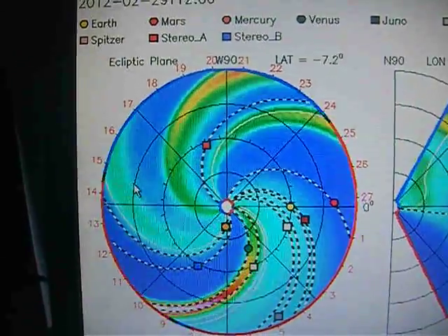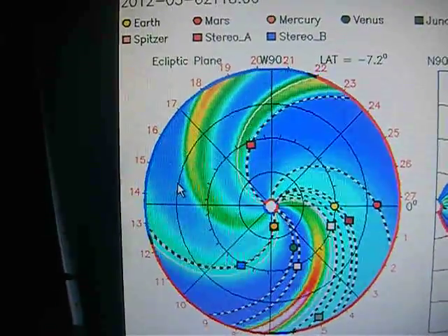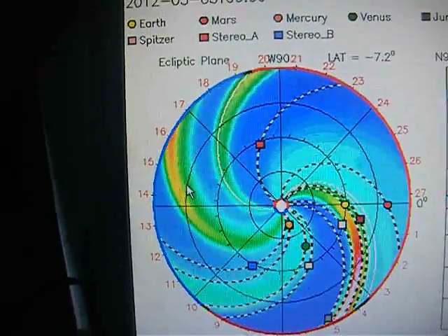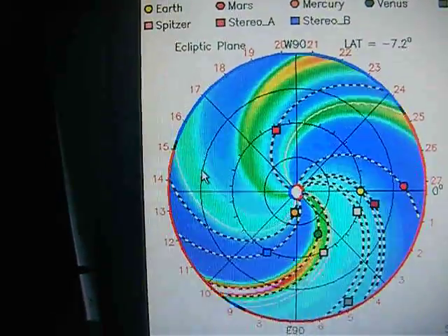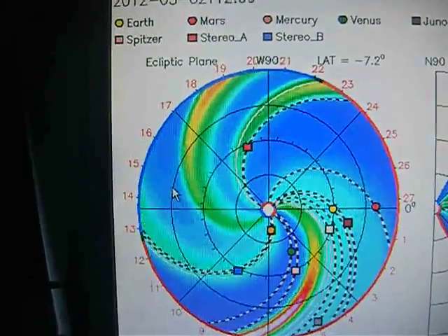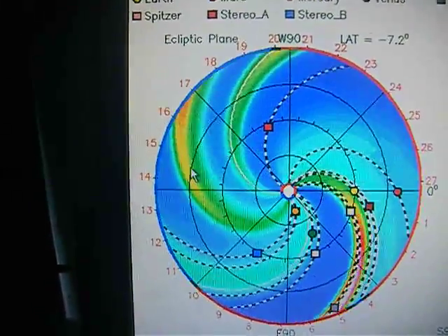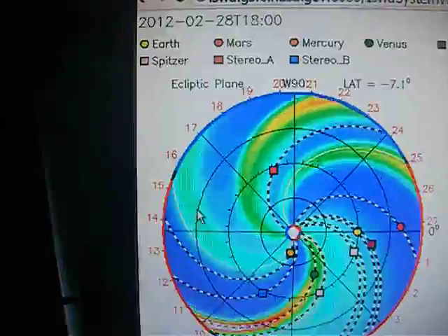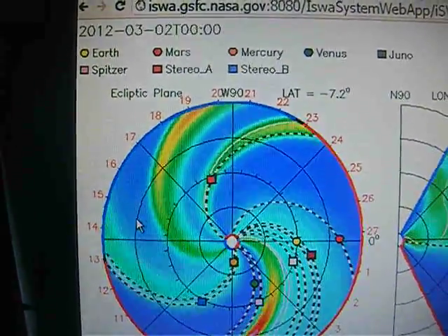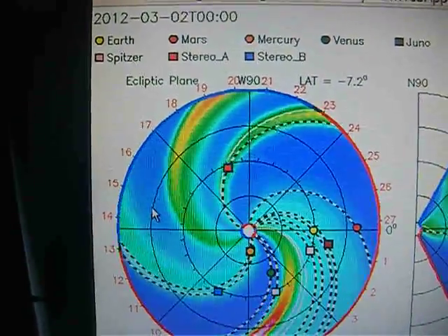Now, we just had two flares pass over us, and we've got this healthy one coming our way. I believe it should be hitting us in a few days — I'm going to say about three days. But if you look as the wave comes near Earth and look at the time frame up top, the day and the hour, that can give you a general idea of what to expect.